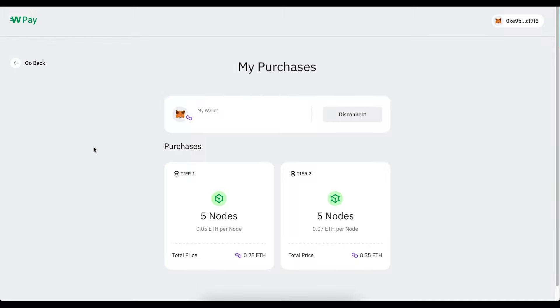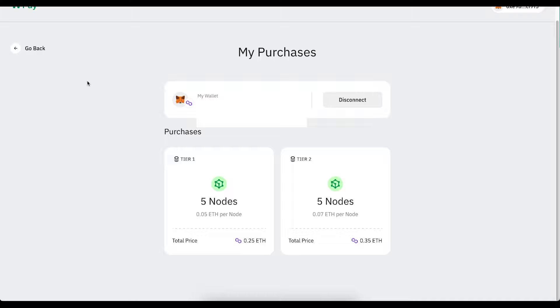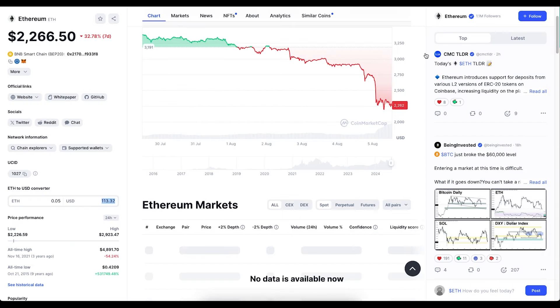I've just purchased 10 nodes in the YRXPay node sale. This is a banking app that has 6 million users and they just launched their node sale today. In this video I'm going to quickly show you step by step how you can purchase a node and take advantage of the dip in price of the Ethereum token. Because of its huge dip today, tier 1 tokens are only $110.